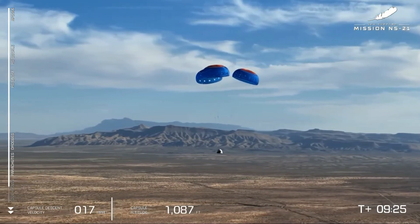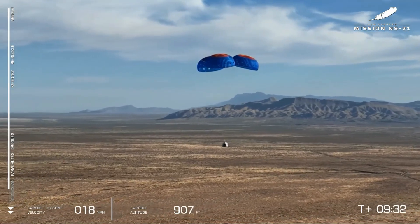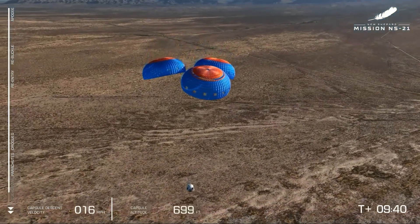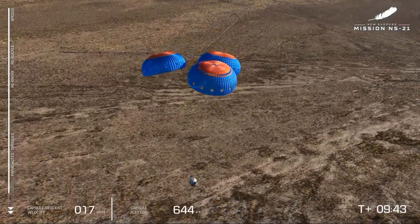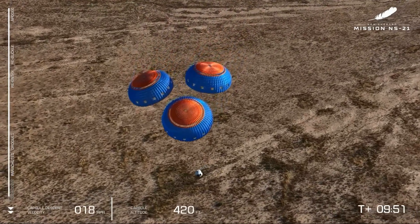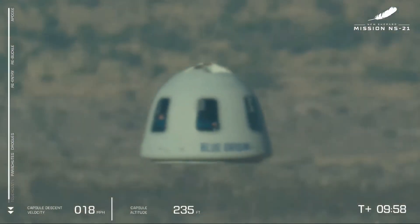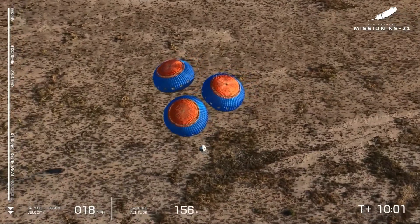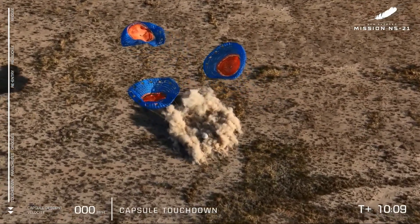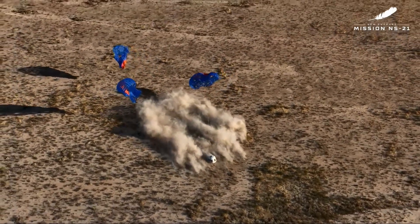What a great shot there — Guadalupe Peak, the tallest mountain in Texas, behind our three parachutes and our six astronauts in their crew capsule. Here in West Texas in the desert, we kick up a tremendous amount of dust, but it is a very, very soft landing. And touchdown — welcome back to Earth, New Shepard's astronauts. They just went to space and they are back. That's right. Welcome back, the crew of Natural Selection.